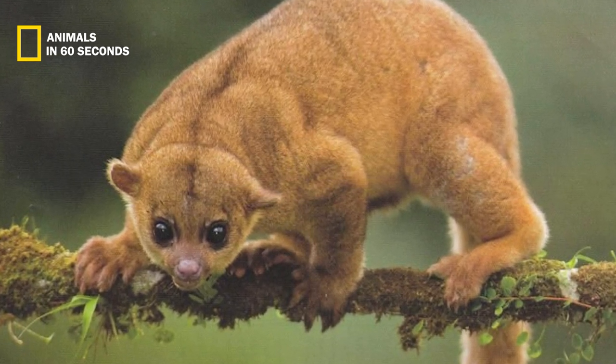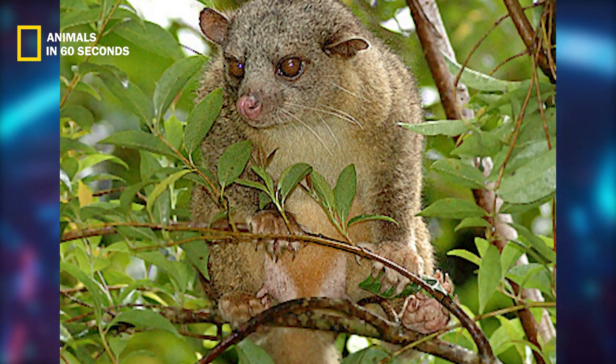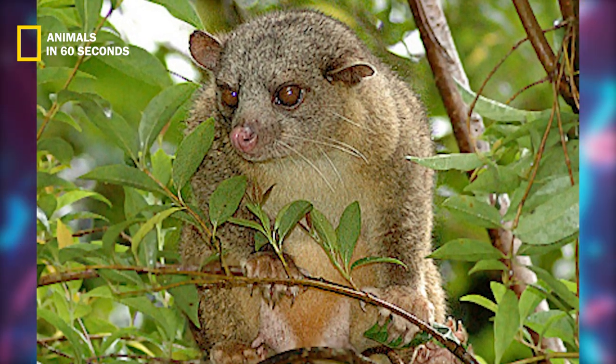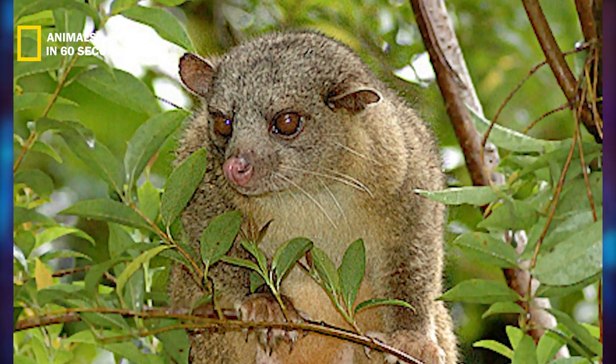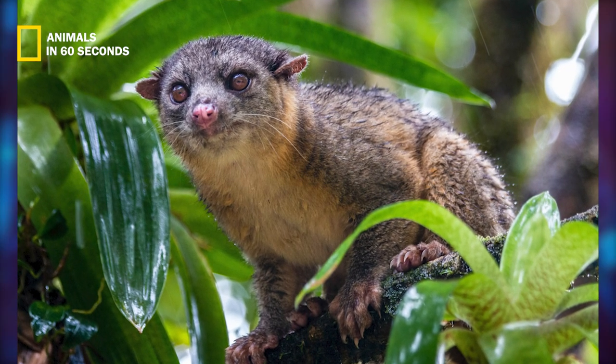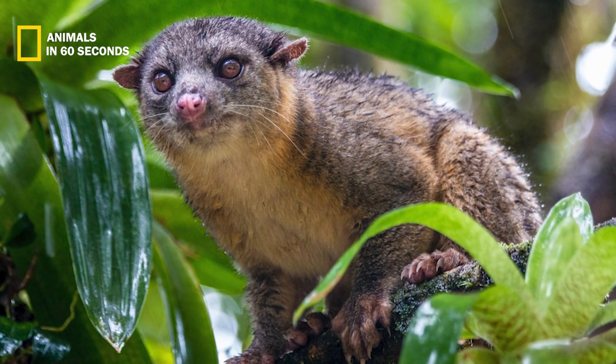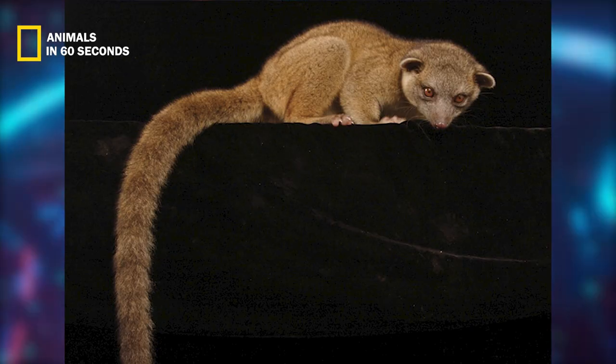Their tails are not prehensile, unlike those of certain other arboreal species, so they cannot use them as hands to grasp onto trees and other objects. Olingo feet are adapted for the best possible life in the trees — they have small curled claws on their somewhat flat toes, and the underside of their feet are hairy.